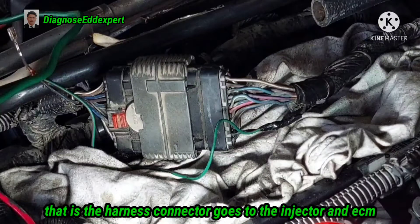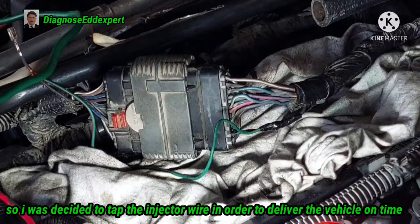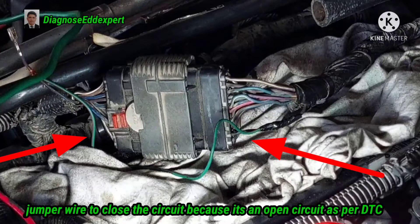The connector goes to the injector and the ECM. If there is a DTC, I probe the harness connector by continuity. Unfortunately, there was no continuity. So I decided to tap the injector wire in order to deliver the vehicle on time, because this vehicle was running out of time. In order to fix it, I used a jumper wire to close the circuit, because it was an open circuit causing the DTC.